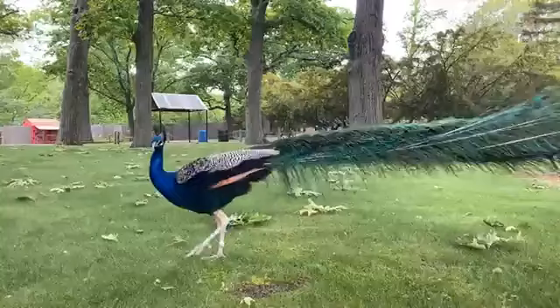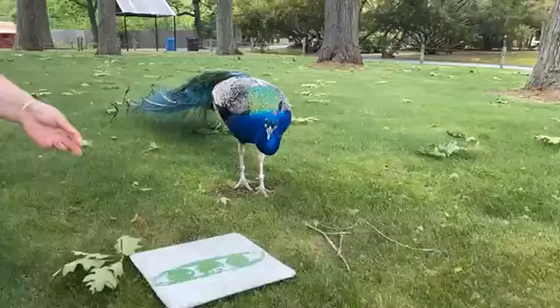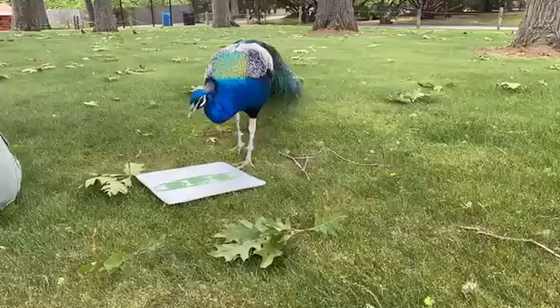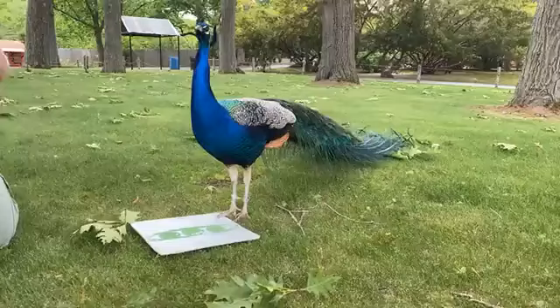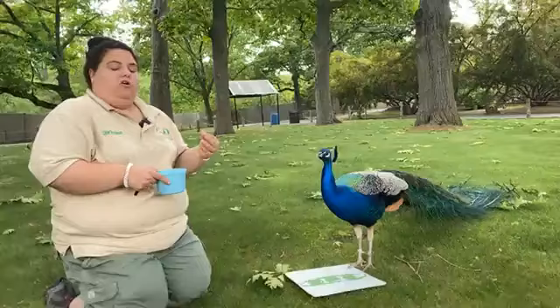Do they fly? They do fly, but not like you would typically think like a hawk or even a sparrow. They fly more vertically up rather than horizontally. And then once they get up, they kind of hop. Every night they roost in the trees that are around Birds World. They'll do a big flight to get up there and then kind of jump. Because if you think about it, the tail is about their whole body length, so that's a lot to get up into the air.